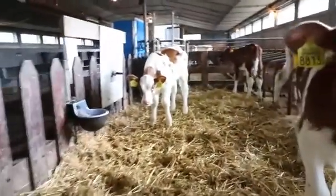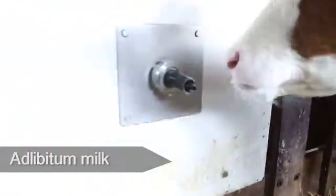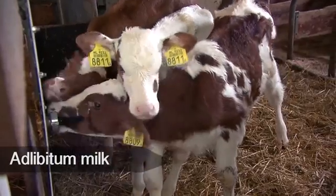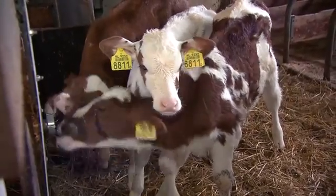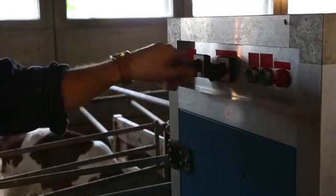The liquid Promenend concept consists of a sterilized bag in a box, which can be linked to the specially developed feeding system, the Liprofeeder. Promenend is formulated to be given cold and ad libitum. The low pH contributes to optimum stomach and intestinal flora, all resulting in a healthy and vital calf.